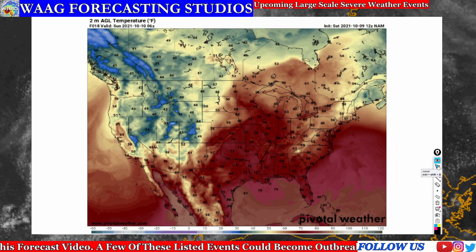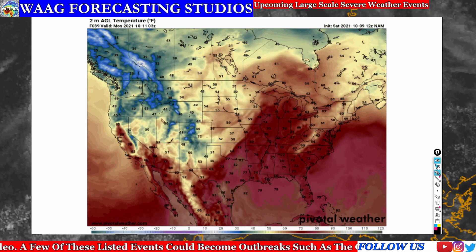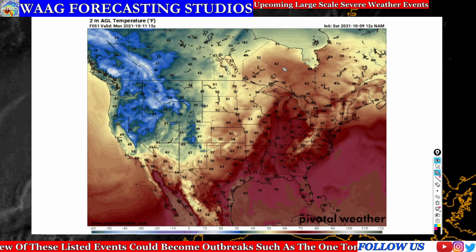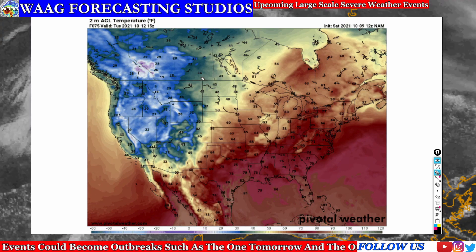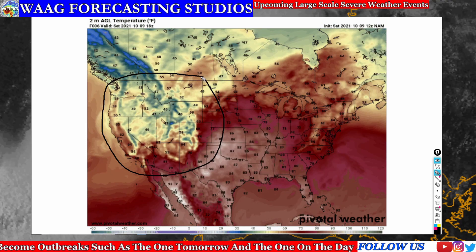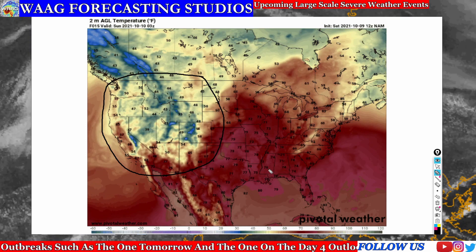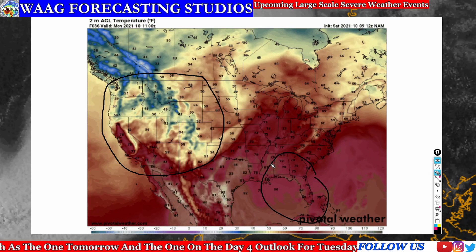On our first slide, we're going to take a look at the two meter AGL temperature in degrees Fahrenheit, showing you your surface temperatures. We're looking at how this cold air from the mountainous regions in the northwestern United States is going to be affecting down into the southeastern United States, headed into the central and southeastern United States.